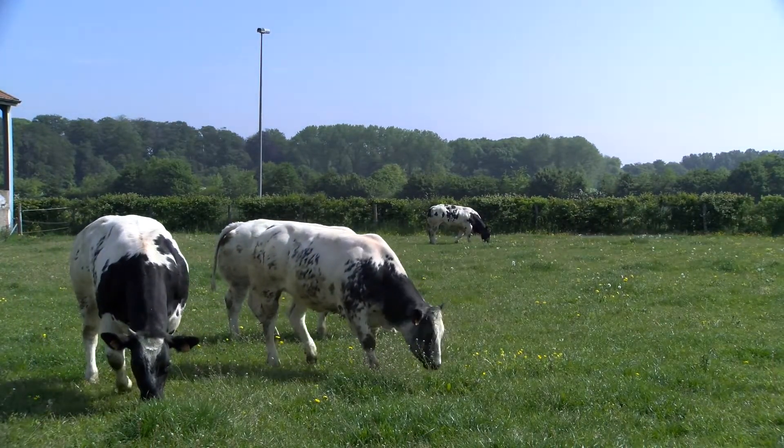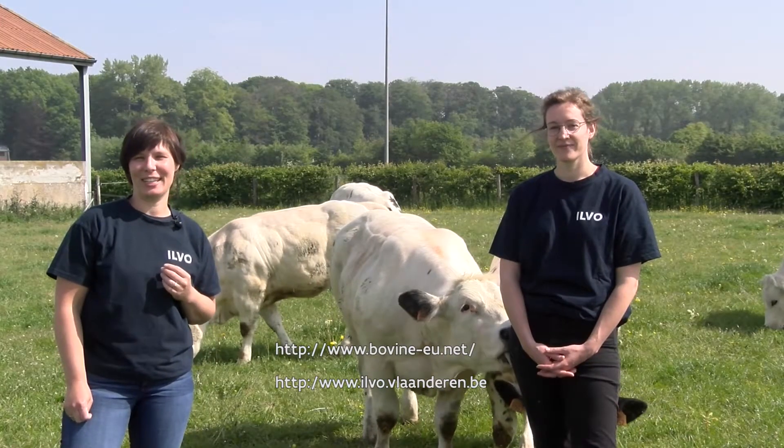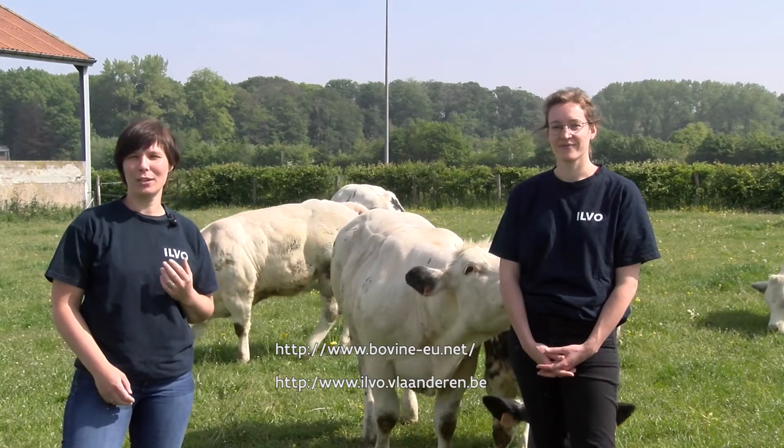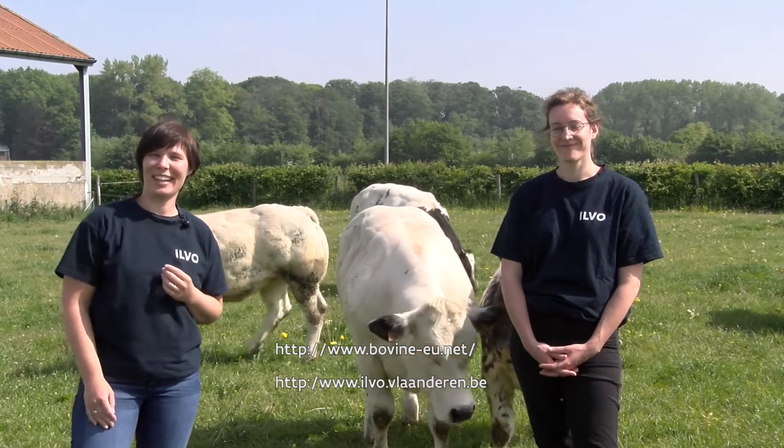For the latest news about the actions and outcomes of the Bovine project, please sign up for our Bovine newsletter today. To hear more about the ILVO project in general, sign up for the general ILVO newsletter. See you online!